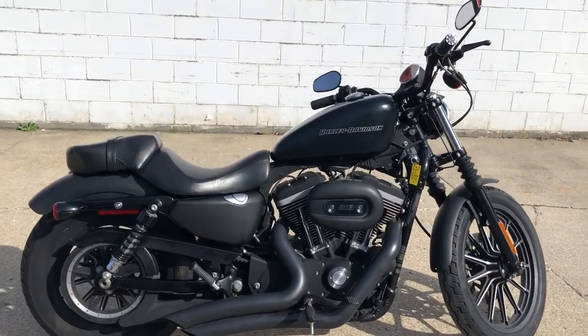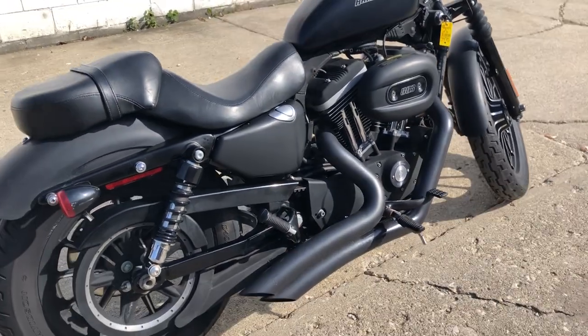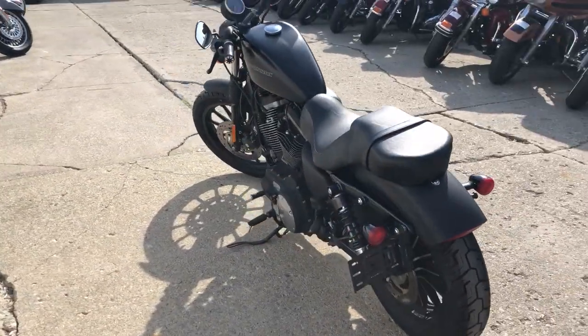Hey guys, Proof of Powersports.com here doing some videos on some bikes I just came in — check this one out. 2011 883 Iron for sale, black denim paint, black oak package, Vance & Hines turn down exhaust.